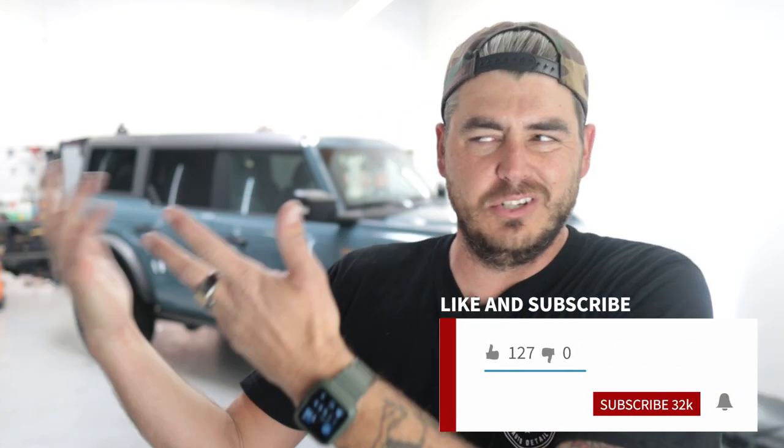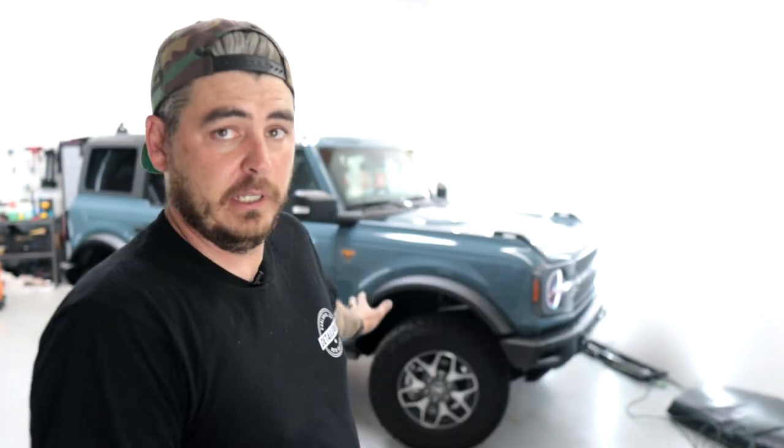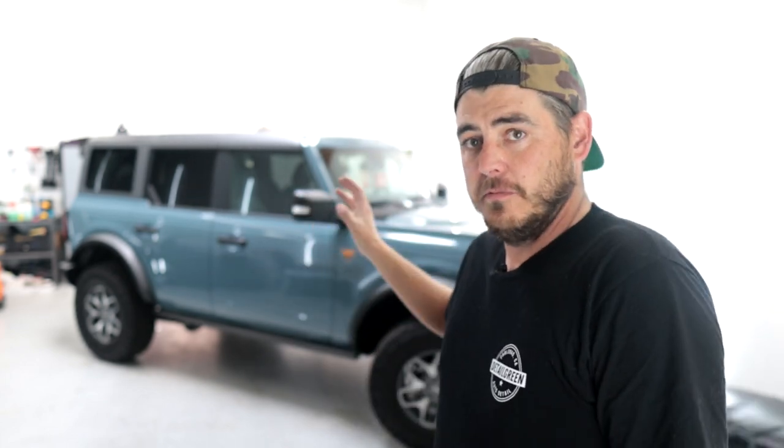What's up everyone and welcome back to the channel. In today's video I have in my shop a brand new 2022 Ford Bronco. This is the Badlands edition, has the hard top. Incredible car, really really cool. I think everyone can agree Ford did a fantastic job paying homage to the original Broncos and creating this thing that just looks incredible. Very sporty, very off-road driven and just a really cool new vehicle.